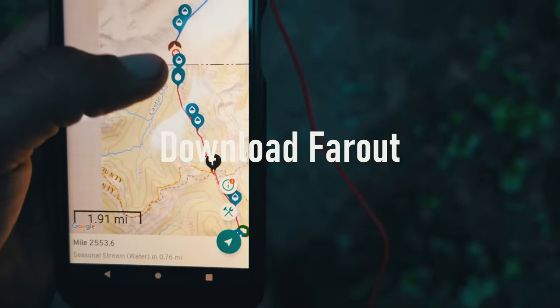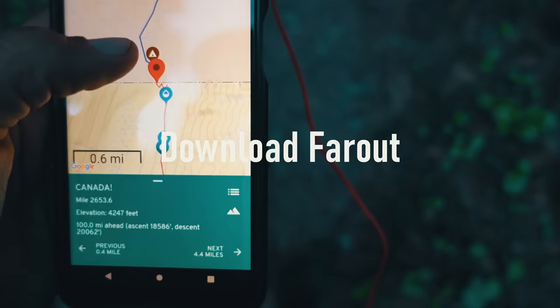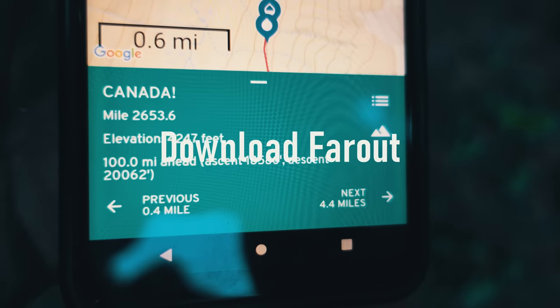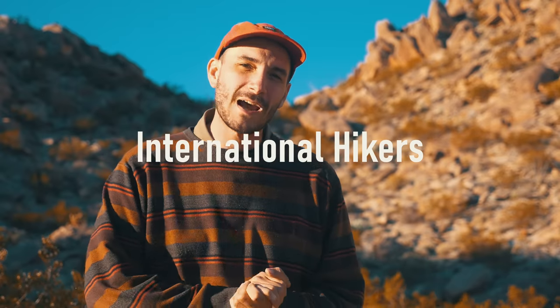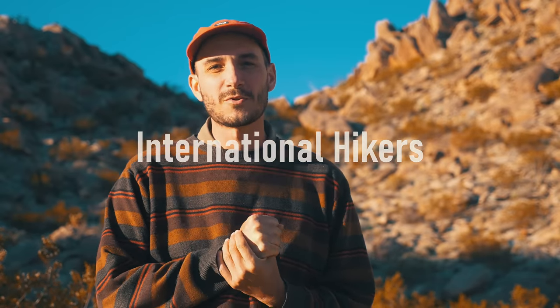Download the Far Out app — it will be your primary navigational source with up-to-date info on what is ahead. This is previously known as Guthook. And for international people, you are going to want a B2 visa, which will allow you to stay in the U.S. for six months.